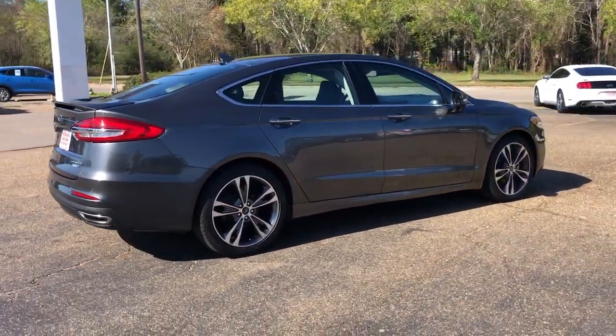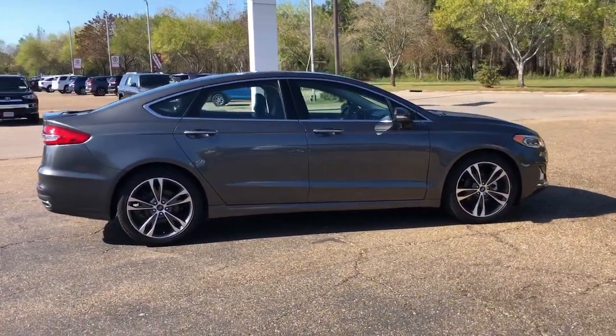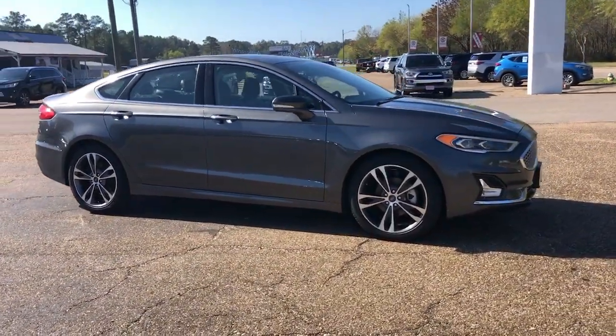smart tech, and luxurious amenities into a sporty package. It infuses every drive with style and confidence.